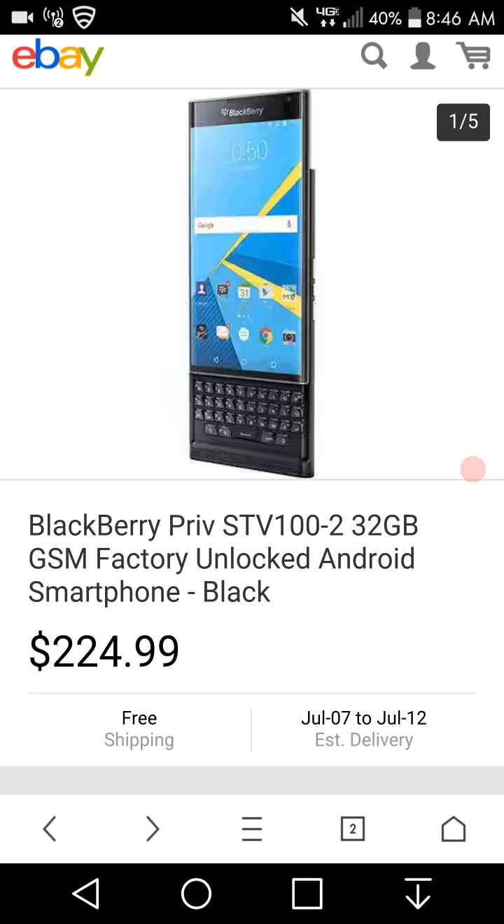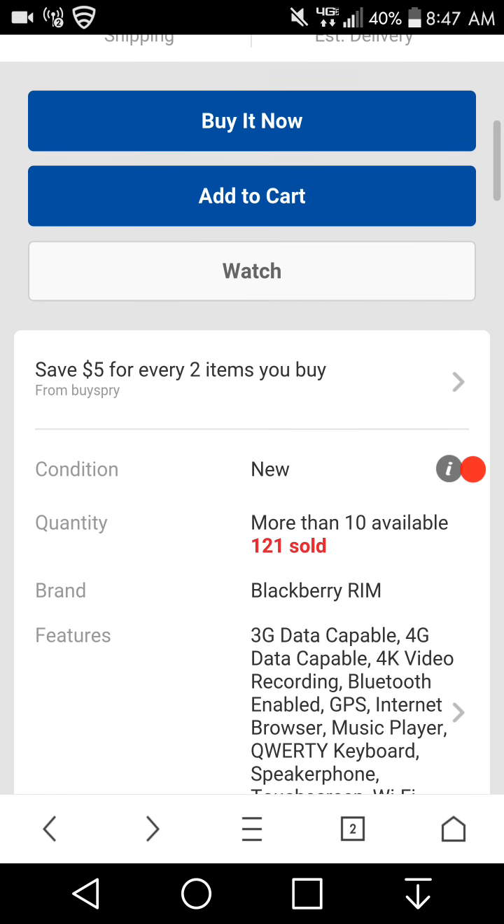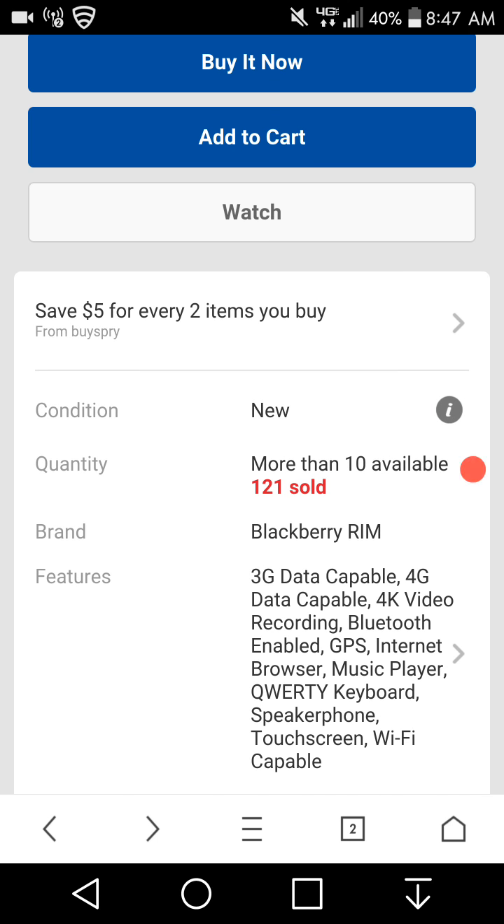Instead I got the V20. It has the famous QWERTY keyboard from BlackBerry, so for all of you guys into QWERTY keyboards — free shipping, listed as new condition.